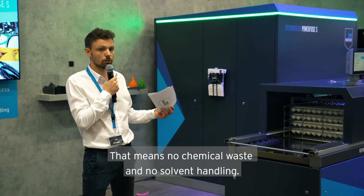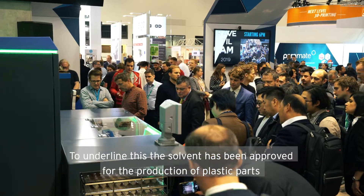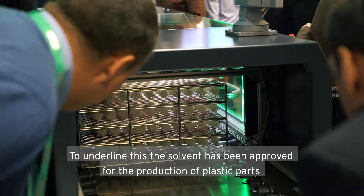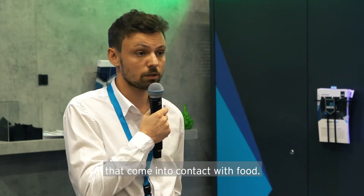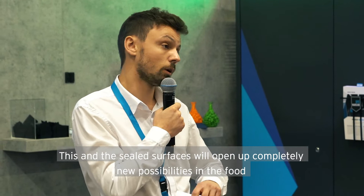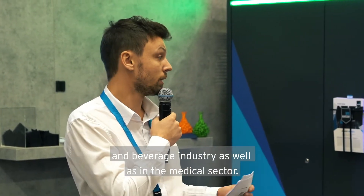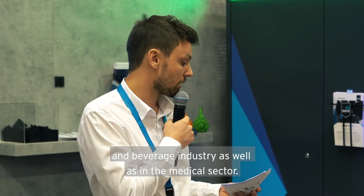This means no chemical waste at all and no solvent handling. To underline this, the solvent has even been approved for the production of plastic parts that come into contact with food. And the sealed surfaces will open up completely new possibilities within the food and beverage industry as well as the medical sector.